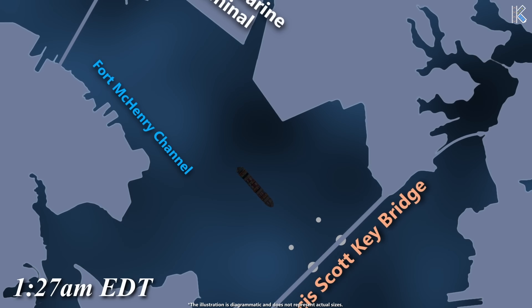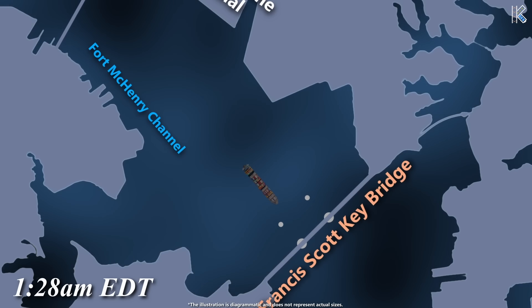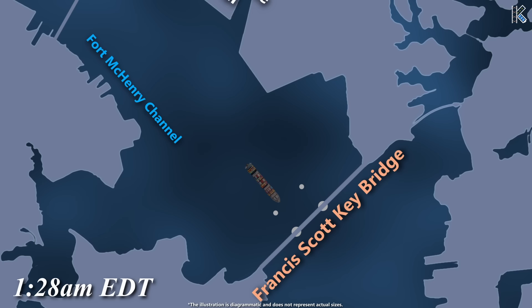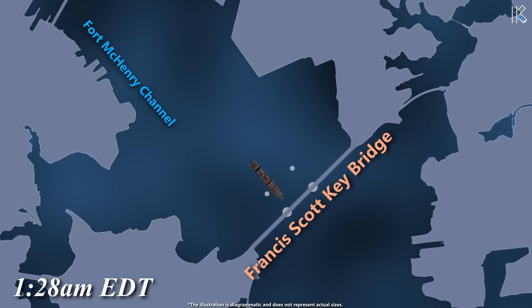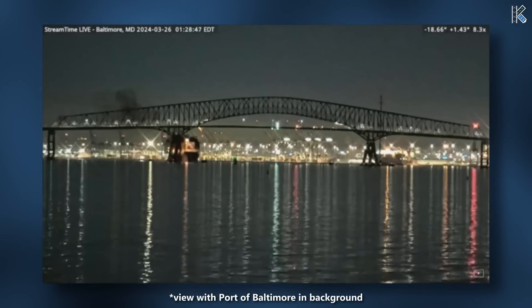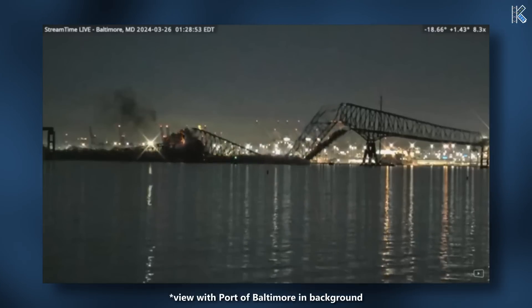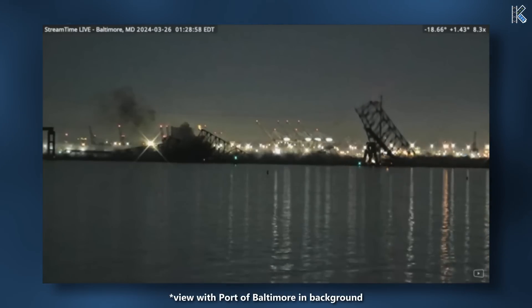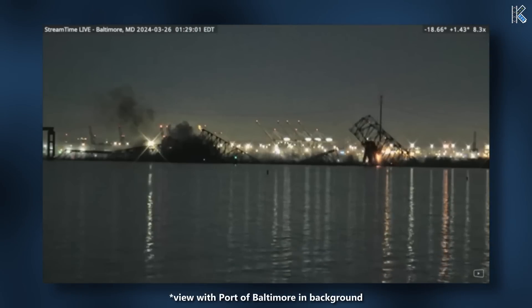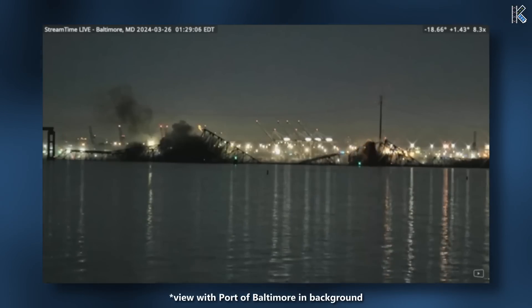The crew manually restored power to the low voltage distribution, but a second blackout occurred when the vessel was about 0.2 miles from the bridge. Generator 2 then restored power to the high voltage distribution, but propulsion was still not regained. At this point, assistance was called for and the anchor was dropped, but it was far too late. At 1:29 am, the Dali struck pier number 17 at 6.5 knots, causing six spans of the bridge to collapse onto the vessel. One crew member narrowly escaped injury, while another sustained injuries from falling debris. A road maintenance inspector managed to avoid the collapse, but seven workers in their vehicles fell with the bridge. One worker was rescued by police, but unfortunately six people didn't make it.